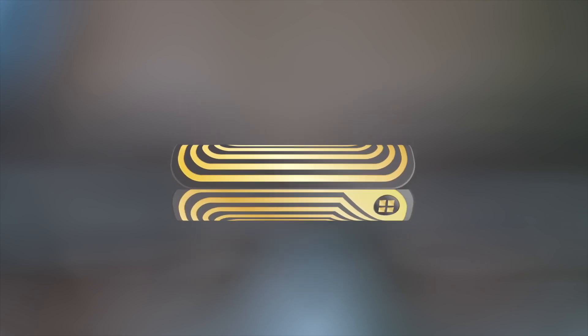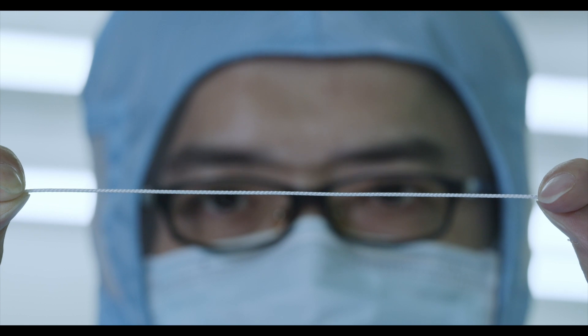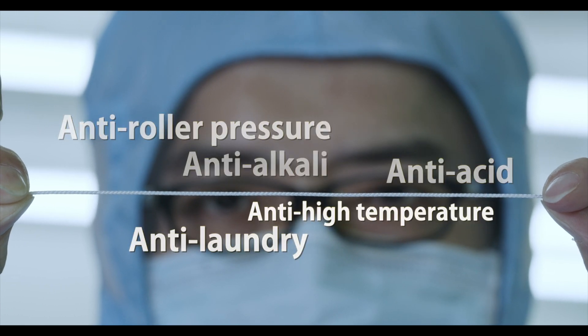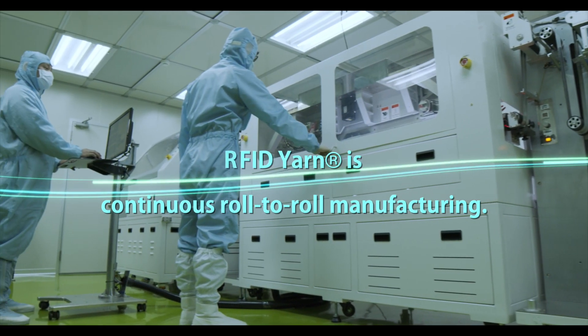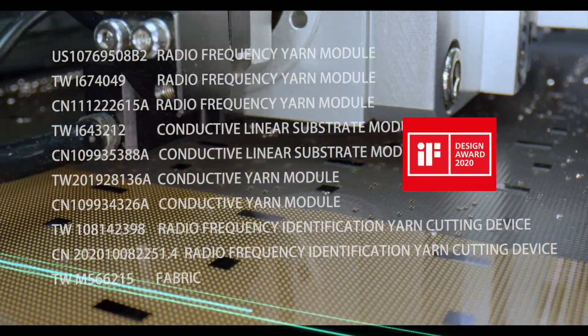RFID Yarn. TTRI has developed RFID Yarn, which passes five major durability tests. RFID Yarn received five patents and the 2020 IF Product Design Award in Germany.